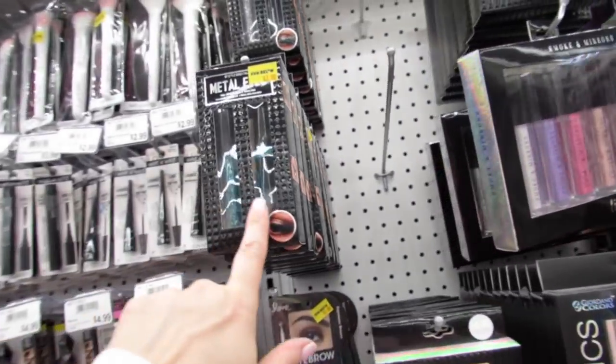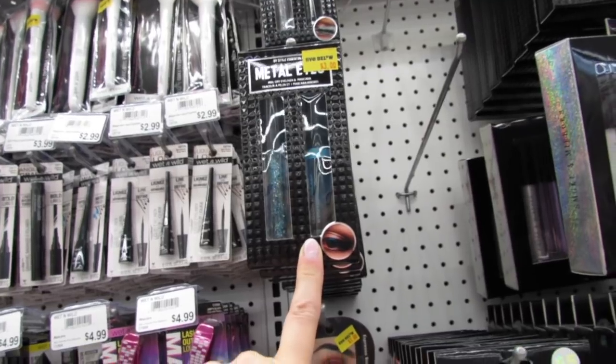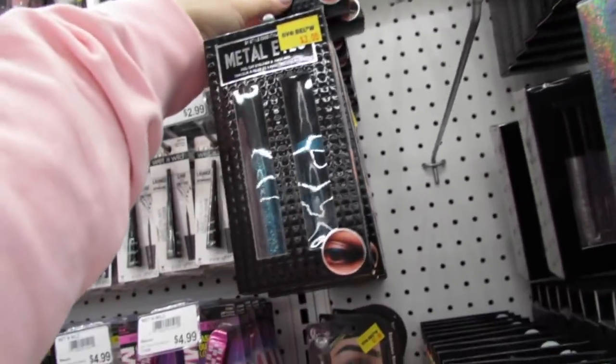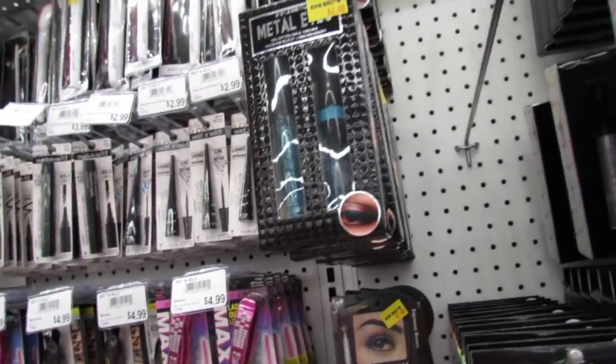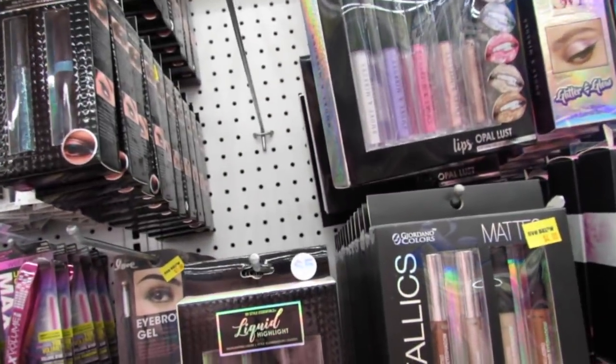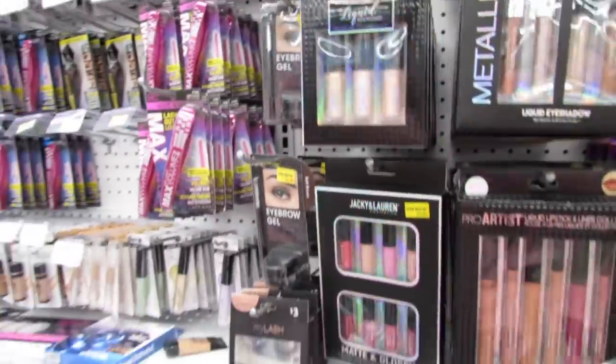I feel like this might be new - Metal Eyes. This is a peel-off eyeliner and mascara. Those are definitely new. There's a blue in that package, and then this is a silver and a black. Definitely new. Peel-off.